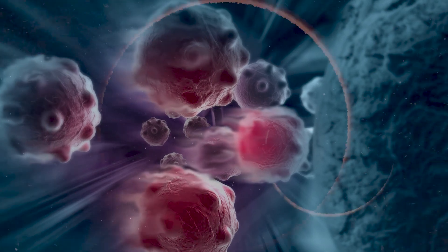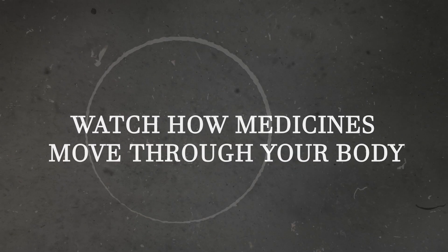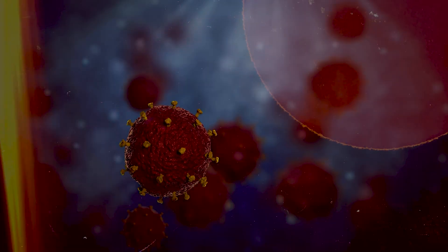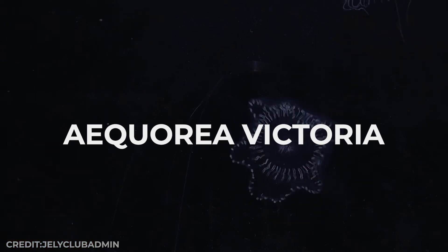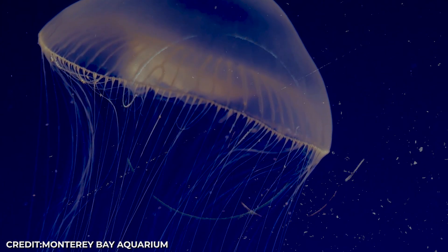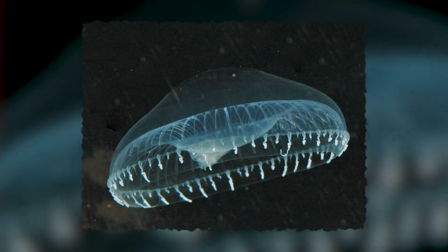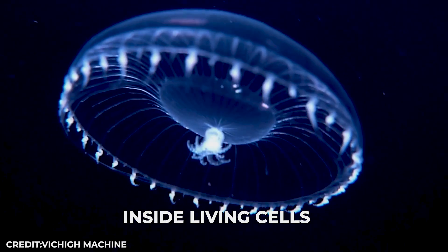Today, doctors use these glowing proteins to track cancer cells, watch how medicines move through your body, and see diseases forming before you feel sick. The crazy part? This jellyfish, Aequorea victoria, is completely see-through and only glows around its edges. But that tiny rim of light contains the secret to seeing inside living cells without cutting them open.